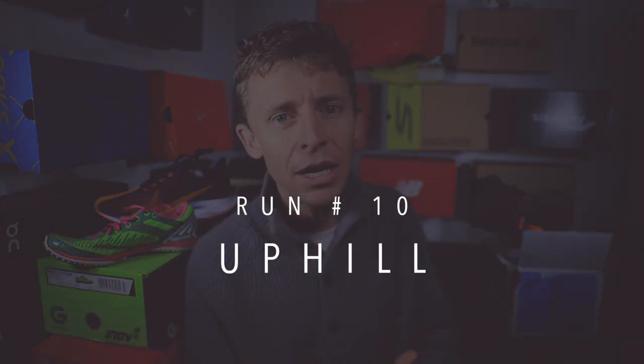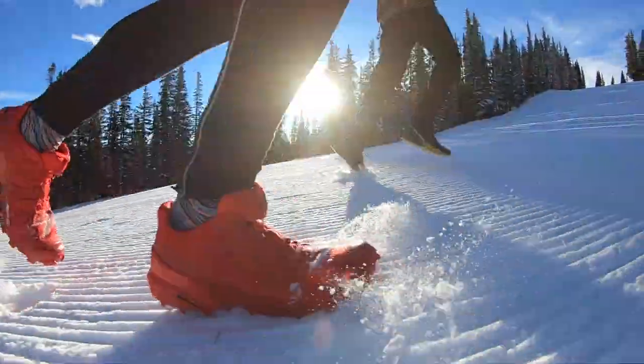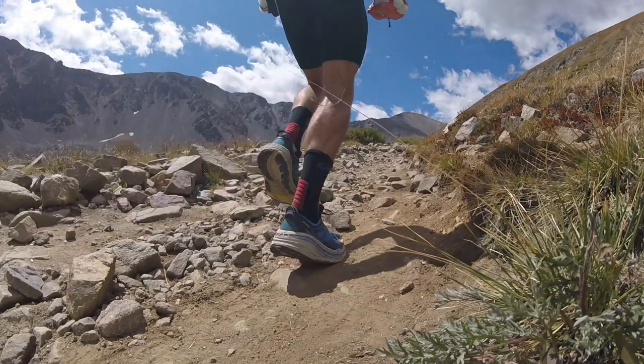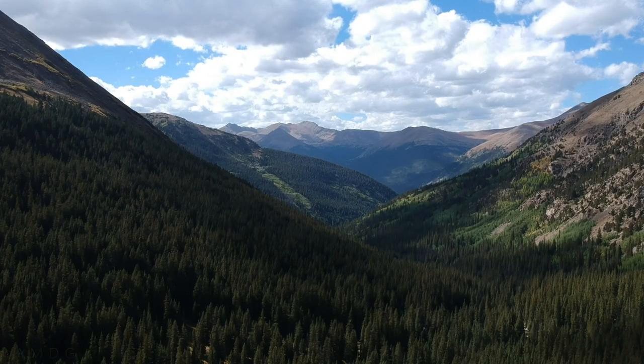Option number ten: uphill running, also called mountain running. Unlike a hill repeat where you go up a half mile and come back down, uphill running is a sustained climb of at least 30 minutes — preferably at least an hour. I realize some of you live in flat areas, but uphill running is amazing for aerobic development, leg strength, and form, since you really have to focus on not slouching as you get tired. Honestly, I take it back — I think uphill running might be my favorite, or maybe it's the combination of long runs and uphill running.